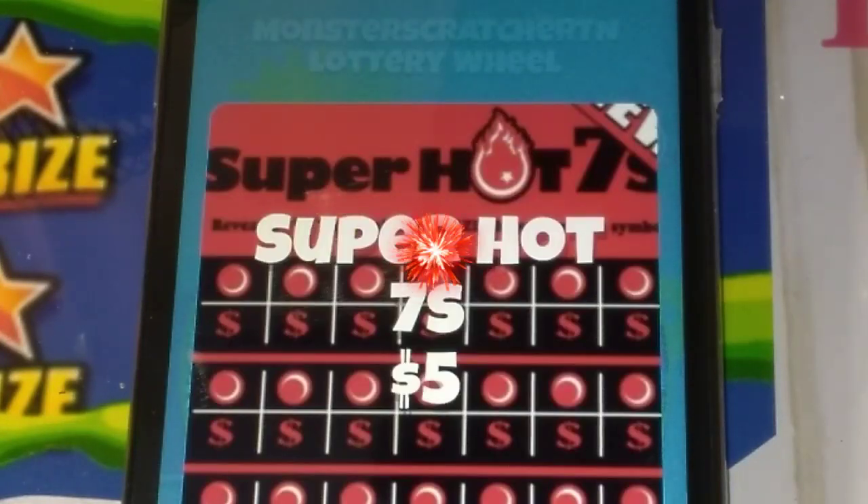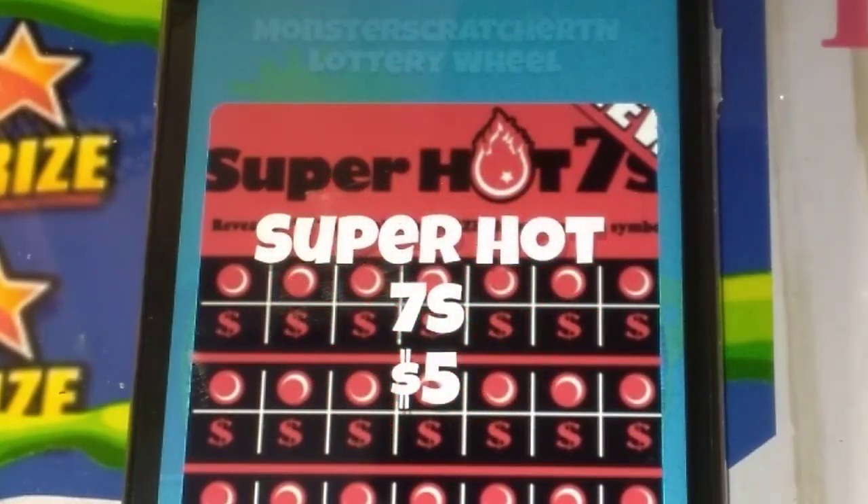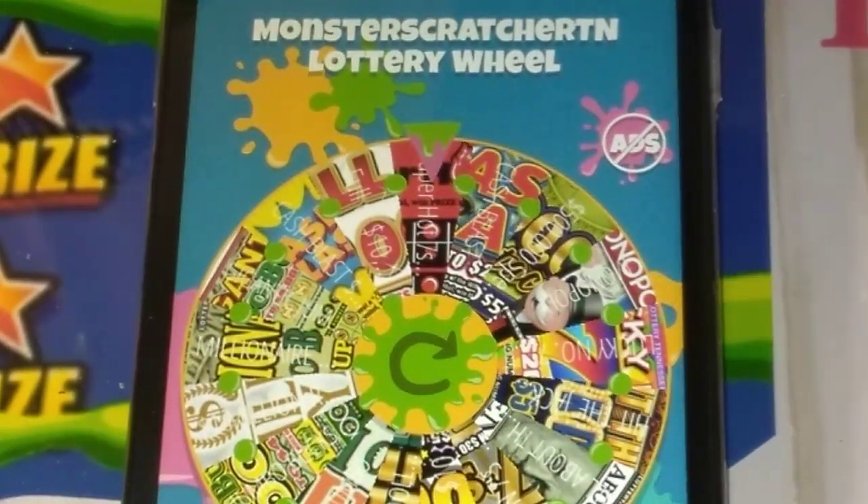It landed on the new ticket, the Super Hot 7. So I'll go out and buy some of those, and then I'll scratch them and we'll have fun. I'll be right back.